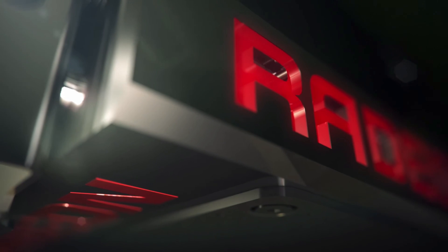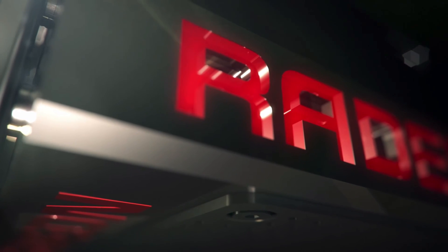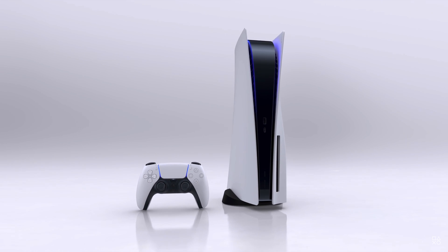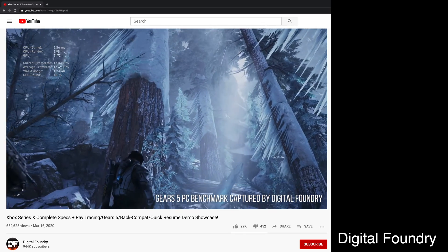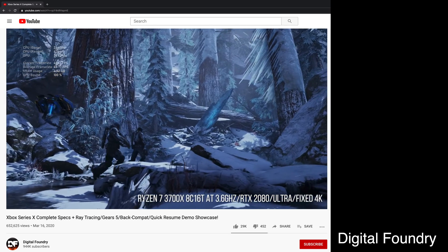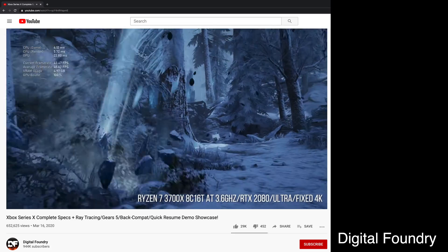At this point performance leaks have been non-existent for Big Navi, however I went back to the information released when the Xbox Series X and PlayStation 5 details came out and found one nugget. This was from a Digital Foundry video — I'll put a link in the description. Richard talked about how they were shown an internal benchmark of Gears 5 running on a two-week-old port that wasn't yet optimized, and it was already providing the same level of performance as an RTX 2080.